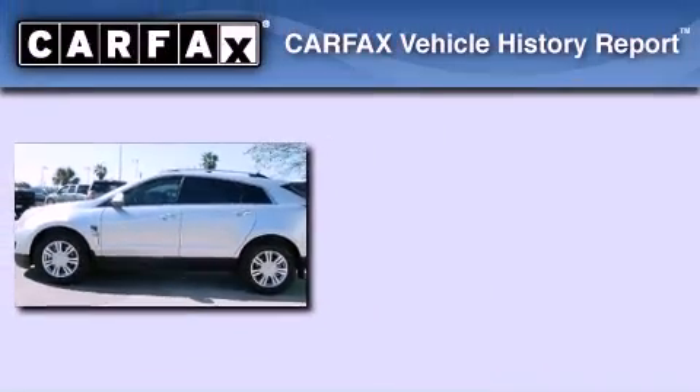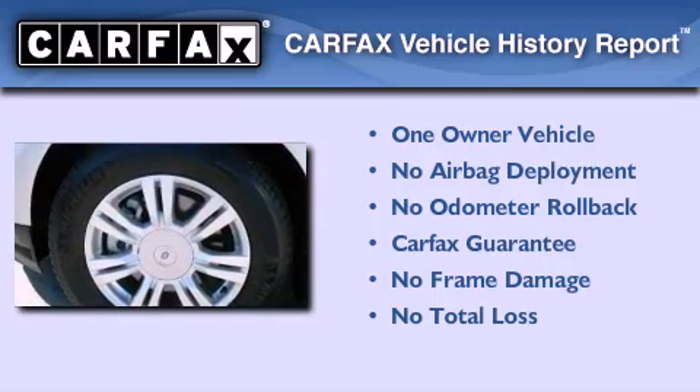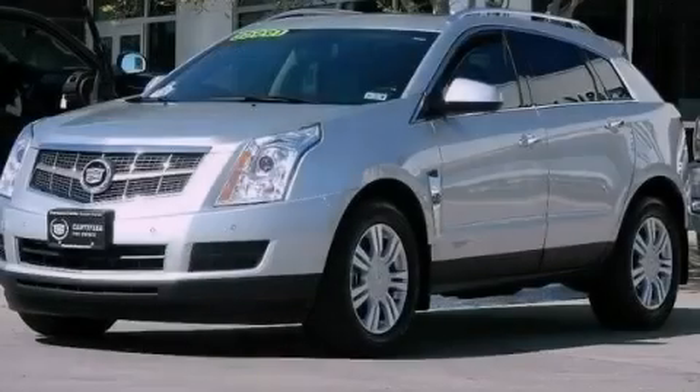This Cadillac has had only one owner, and it qualifies for the Carfax buy-back guarantee. Contact us today to arrange your test drive.